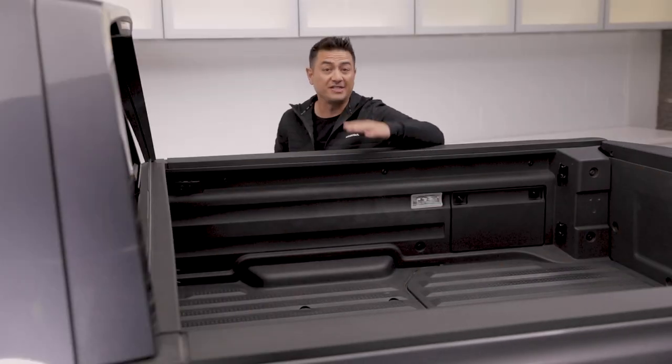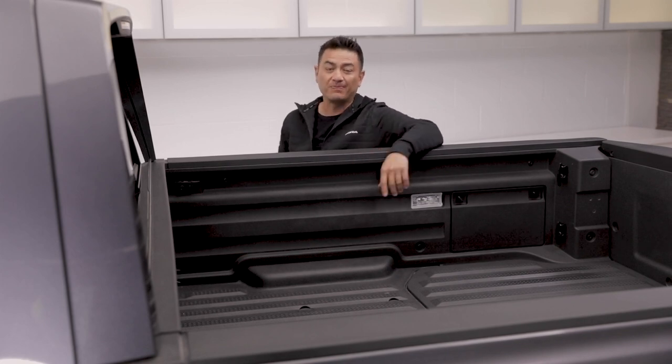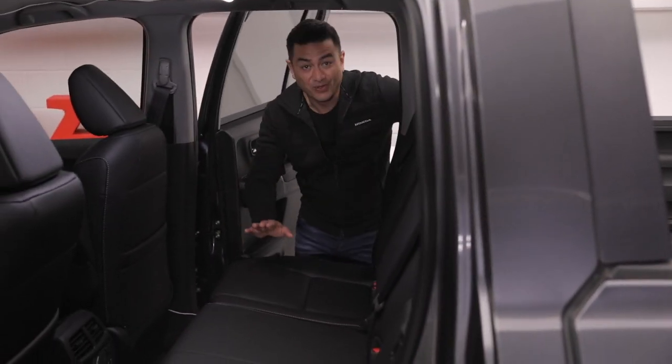Naturally you have the option of a tonneau cover, which you'll find in our accessories catalog, or you can use the very clever in-bed trunk. But today I want to show you a third option, which I use all the time: the rear seats.